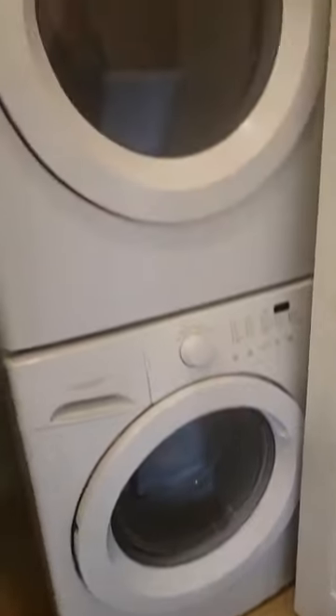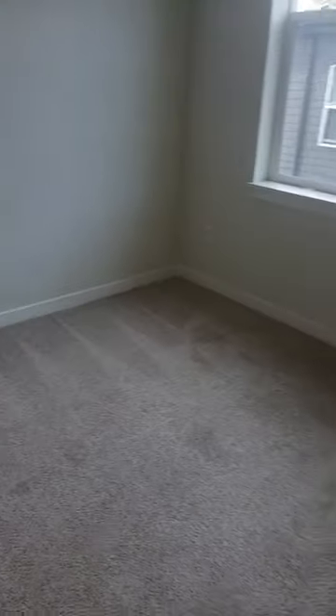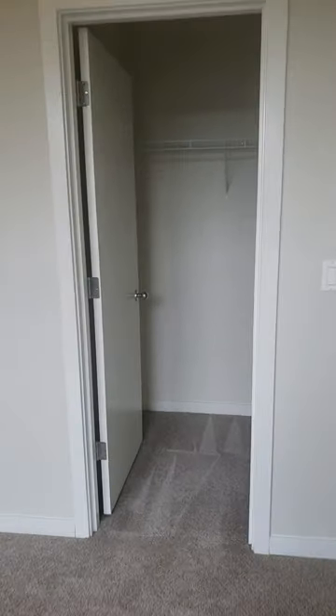This is the closet with the stackable washer and dryer in it — a full-size washer and dryer. And then the second bedroom is also large enough for a king-size bed, and it has a walk-in closet.